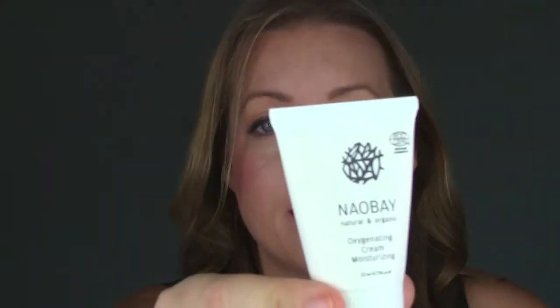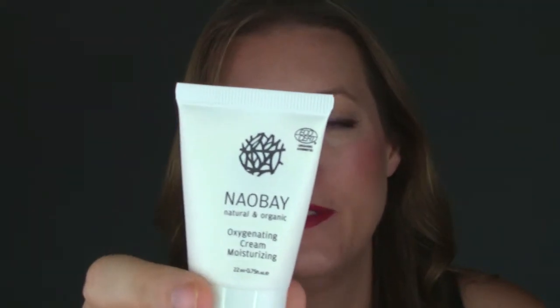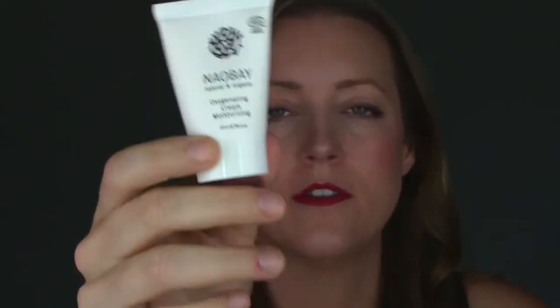The next one is in a bag. It's from Na'o Bay Natural and Organic Oxygenating Cream Moisturizing — so it's a moisturizer. It's not something I get super excited about, but I do use these, so I will give it a go. Lots of skincare. I like bags where you get more makeup.